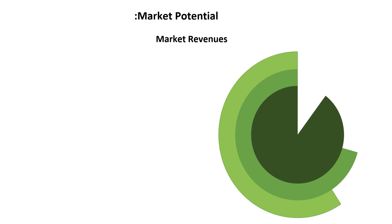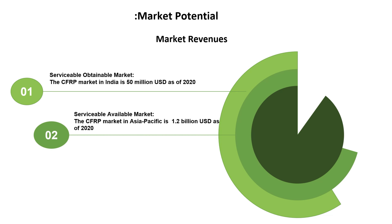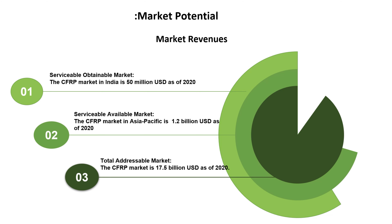In terms of market potential, CFRP market revenues show the Indian market is 50 million US dollars, the Asia Pacific market is 1.2 billion US dollars, while the total global market is 17.5 billion US dollars.